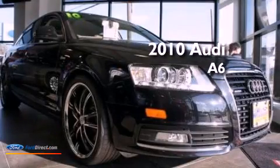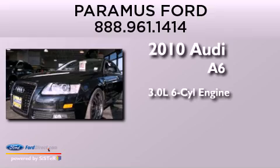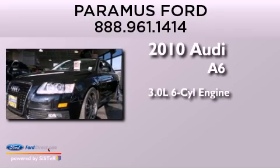This is a 2010 Audi A6. It features a 3.0-liter six-cylinder engine, an automatic transmission, and all-wheel drive.